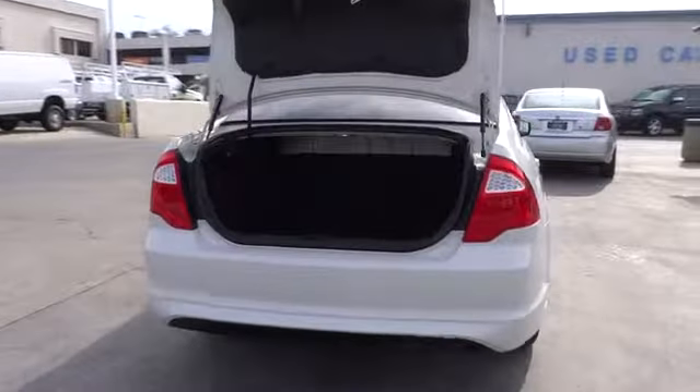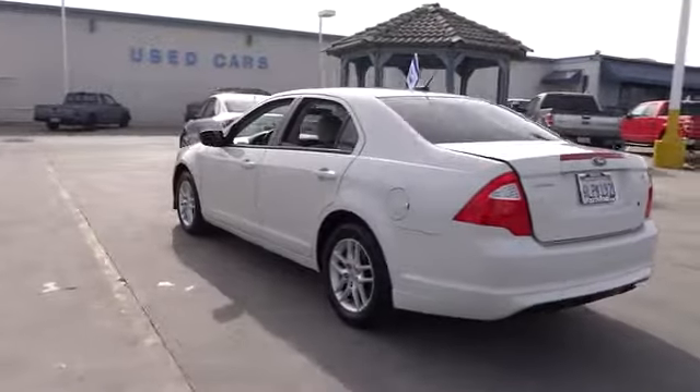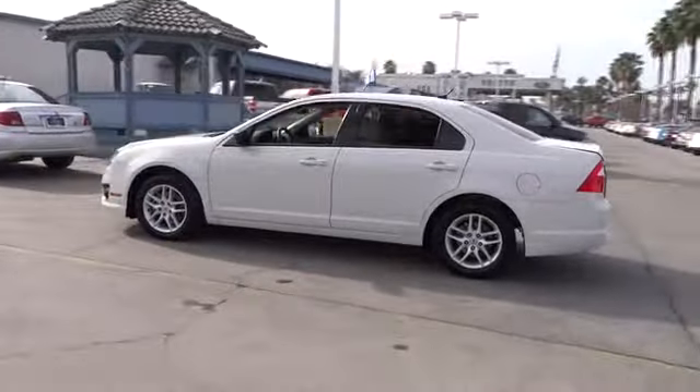Power windows, bucket seats, trip computer, child safety locks, power door locks, center consoles, tilt steering wheel, cloth seats, power driver mirror, tinted glass, cup holders, four-piece floor mat set.